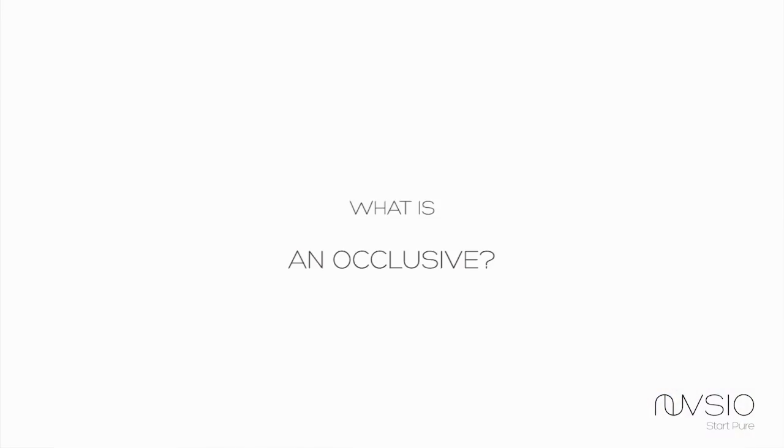So, Dr. Bray, you said that this product wasn't an occlusive. What does that mean?